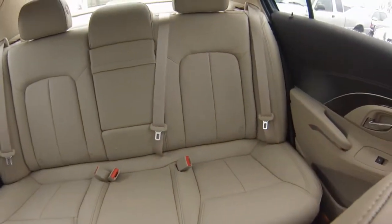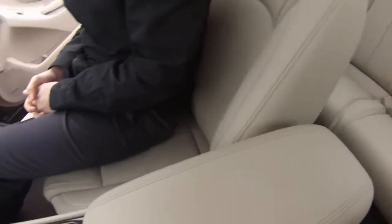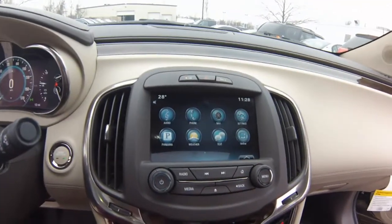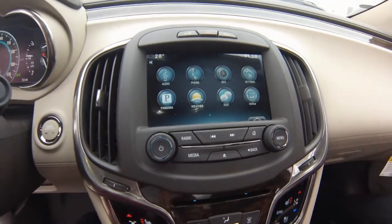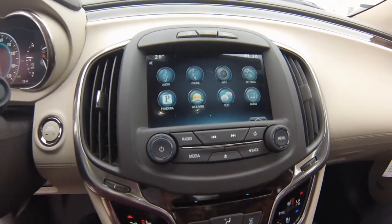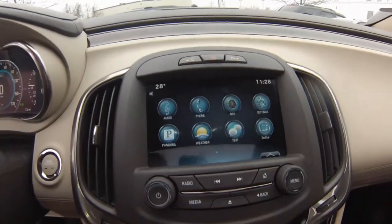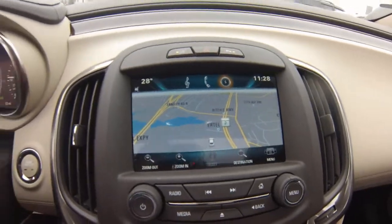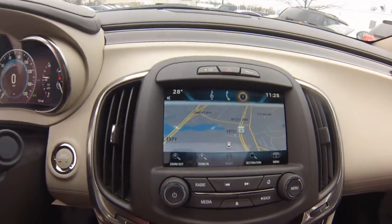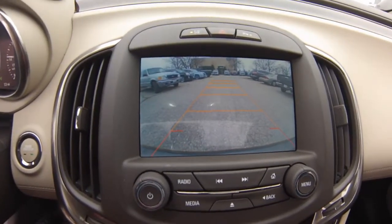You'll find a spacious cabin room for all your passengers. Buick IntelliLink integrates the audio system with Parrot smartphones and devices. The model is also equipped with a rear vision camera which enhances visibility when backing up.